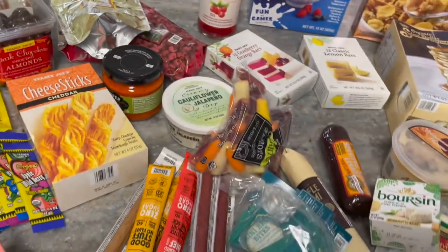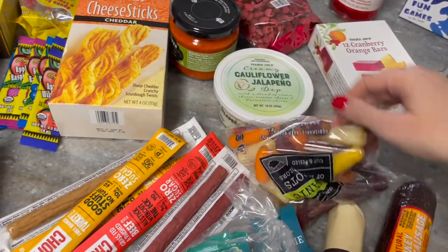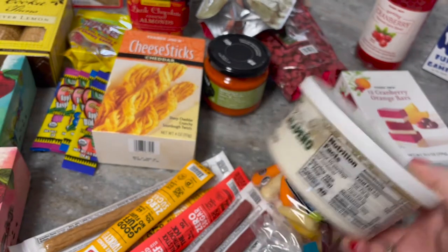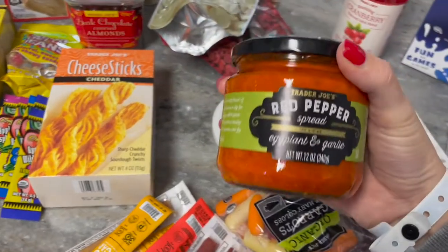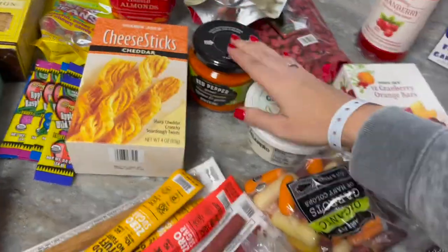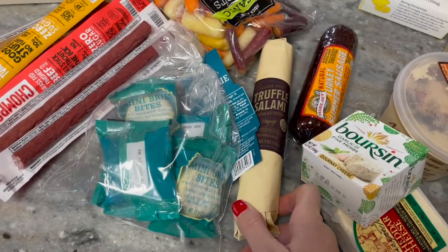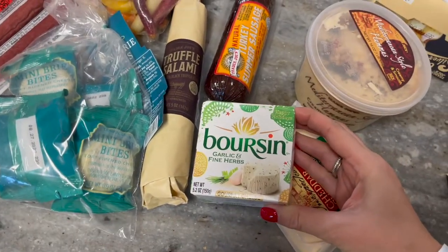I'm also going to be doing a meat and cheese platter — we really enjoy charcuterie boards. I grabbed a bunch of fun stuff I've never tried: this creamy jalapeño cauliflower dip that I've seen people rave about, some tri-colored carrots I can't get at my regular grocery store, red pepper eggplant and garlic spread, and then for the platter itself, these mini brie, a salami stick, and a turkey summer sausage — burzin, garlic and herb.